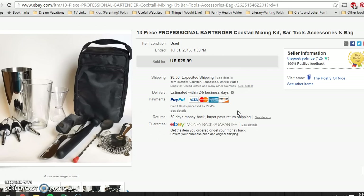On to eBay. This is a professional bartender kit. This was actually lying around our house — my husband's from back in the day when he did bartending as a hobby. So it was lying around, and we're just selling some stuff off, trying to pay off some debt and minimize the belongings in our house as much as possible. I took a best offer on this for $20 and the buyer paid shipping.